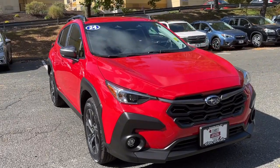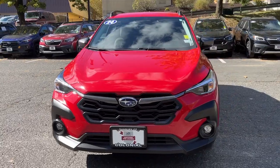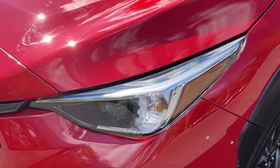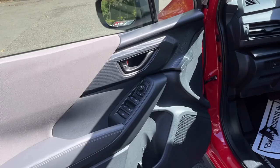Looking for your dream car? It could be the 2024 Subaru Crosstrek. With less than 10,000 miles on the odometer, this vehicle stands out from the rest. This affordable, fuel-efficient Crosstrek gives you all the features you need to keep up with your busy lifestyle.